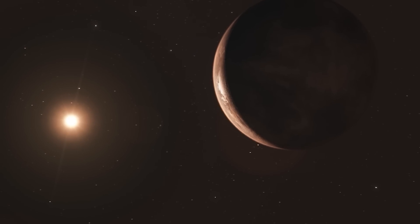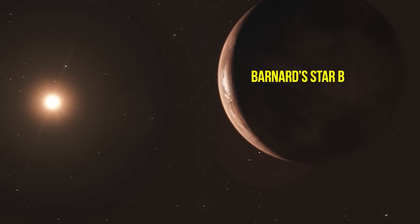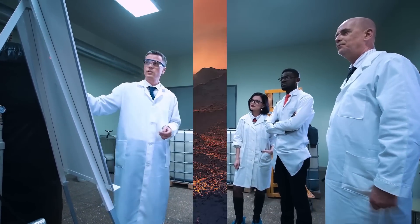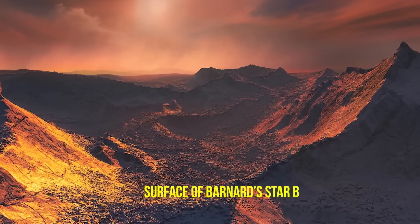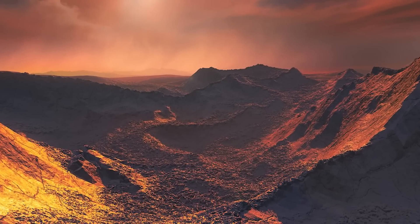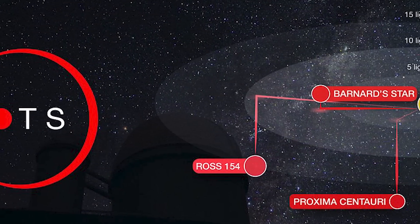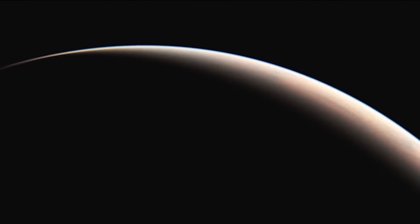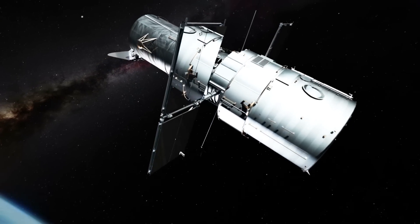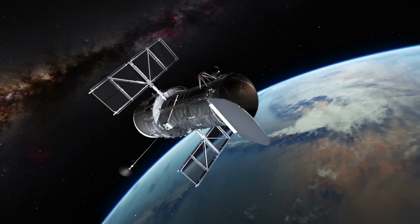Barnard Star B, found in 2018 and located just six light years away from Earth, is the second closest exoplanet to Earth right now. However, there are already some problems noted by scientists. Its mass is 2.3 times more than Earth's, which could have a huge impact on the planet's gravity. The planet also orbits a red dwarf star, and its distance ensures it doesn't get a lot of sunlight — though its orbit of about 233 days is actually appealing. It took a wide array of telescopes and organizations to find it despite its proximity.